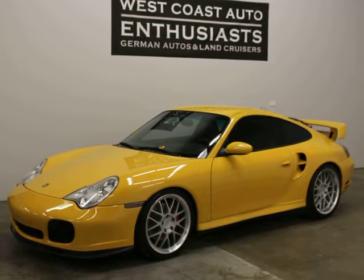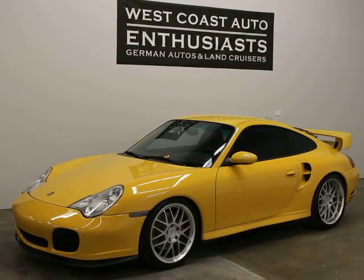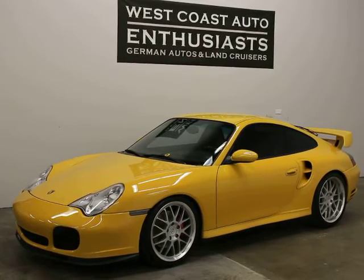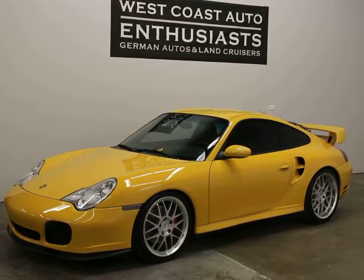Thank you for visiting West Coast Auto Enthusiast. Today we're featuring a 2002 Porsche 911 Turbo. This is a clean title, clean Carfax car. It's got 32,000 miles on it. It's currently owned by a customer of ours who's downsizing, so we're selling. I've got three of his cars currently in our inventory.